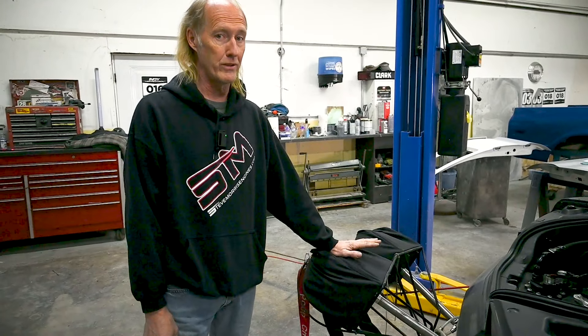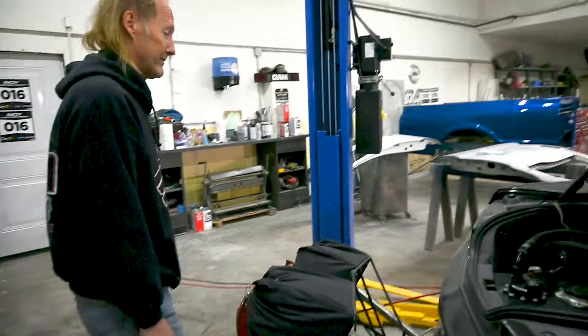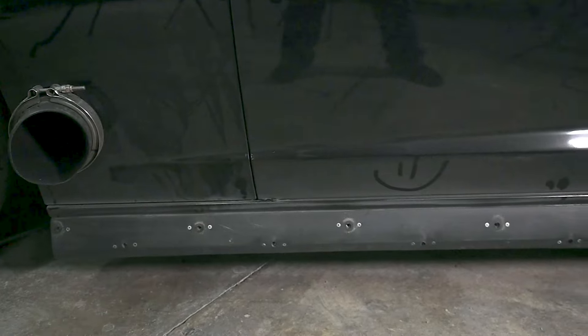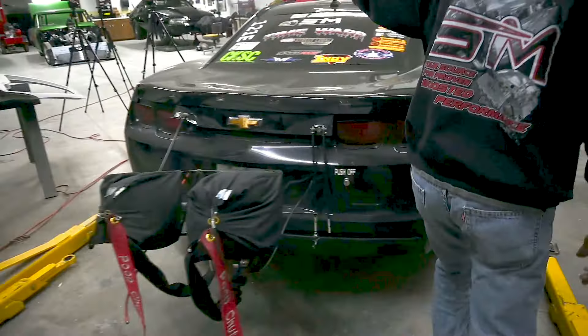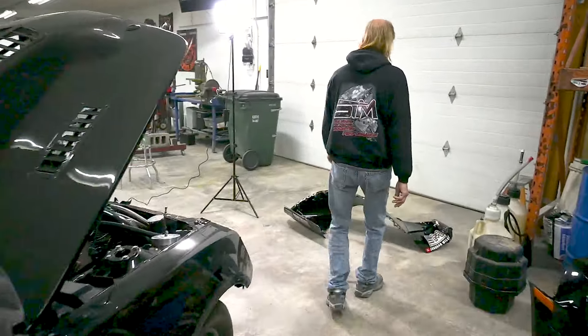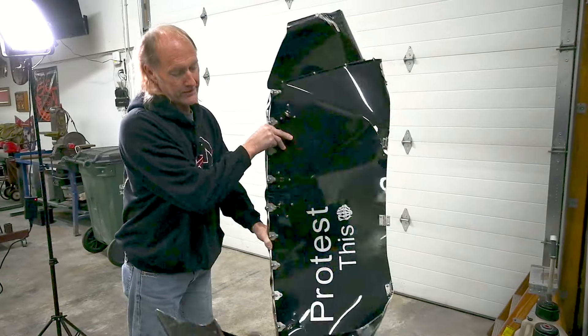We've got a long chute and a short chute. You pull the long one to stabilize the car — which I did, and it does help. You pull the short one if you really had to stop fast. And I need someone to come over and wax it now, because it's dirty.